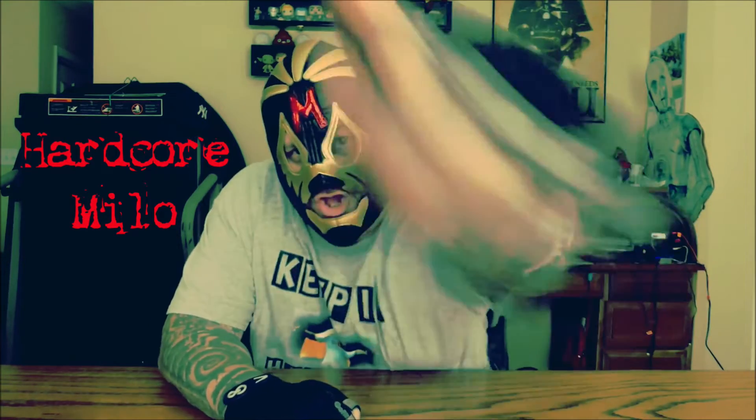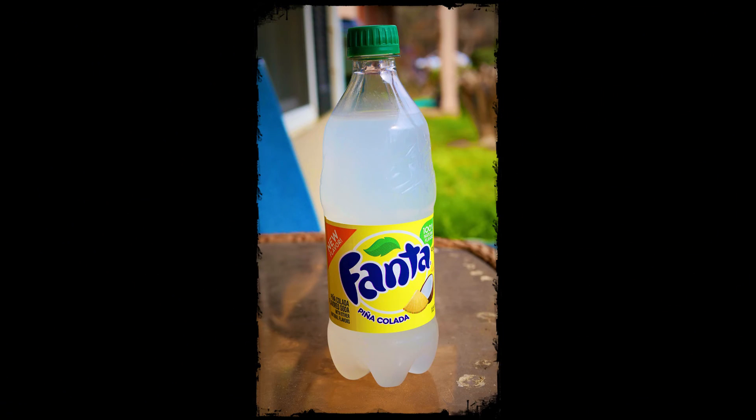That's it for today. Just remember, whatever you do in life, keep it hardcore. I'll see you next time.